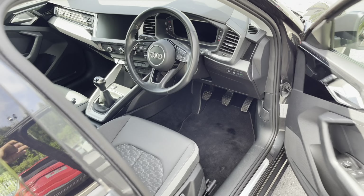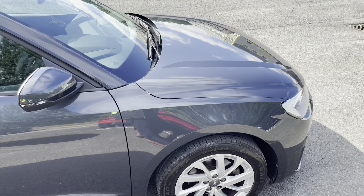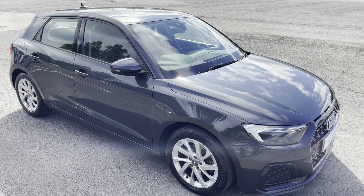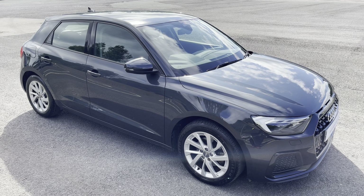This was the walk-round of the approved used Audi A1 Sportback Sport. For more information, to view or arrange a test drive, please contact us, visit our showroom, or visit our website at swanswaygarages.com. Thank you for watching.